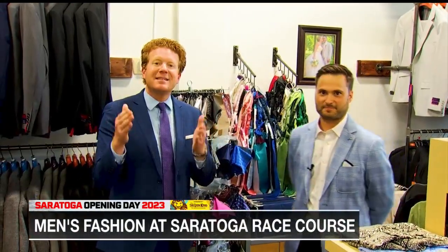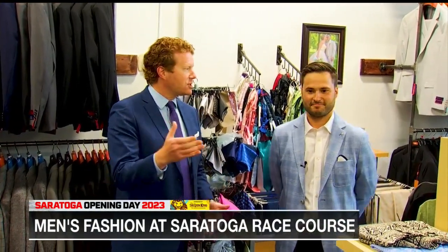Hey guys, step up your game. Match what your dates are wearing. Look as good as the women in the winner's circle. Every summer we cover what women are wearing at the track — this is what guys are going to wear this year. So let's be good out there, guys. Justin Willock, Mr. Formalwear — your place to get all your Saratoga Racecourse needs. Thank you, buddy.